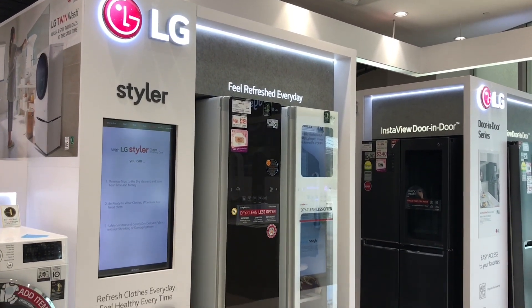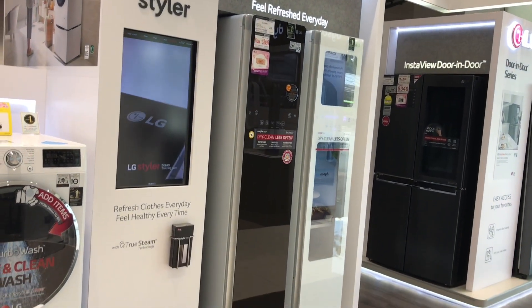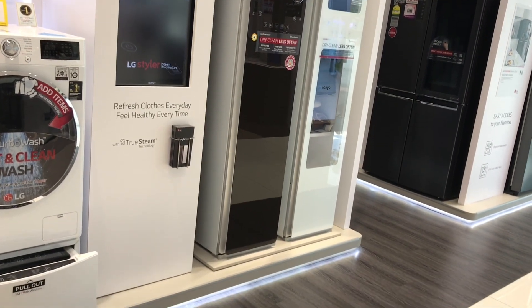Let's take a look at this LG Styler. It's a steamer for your clothes.